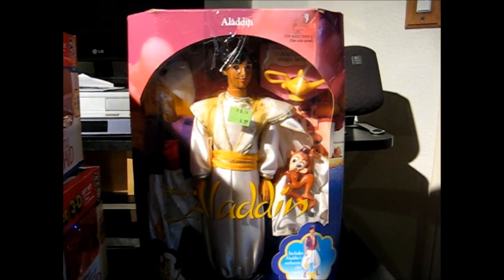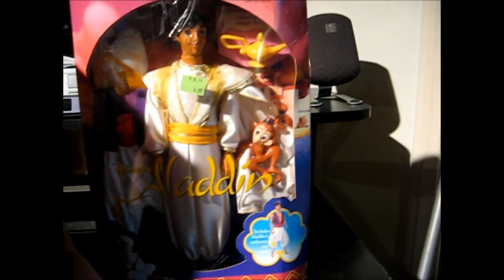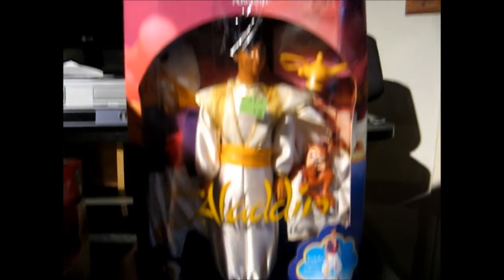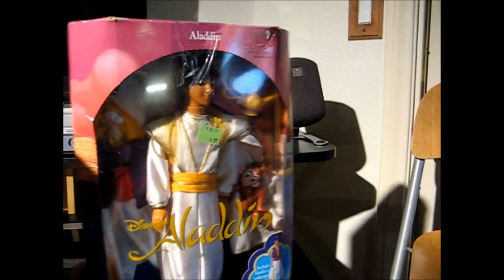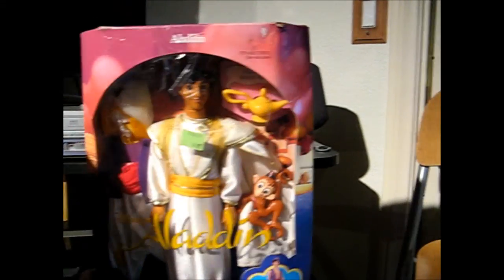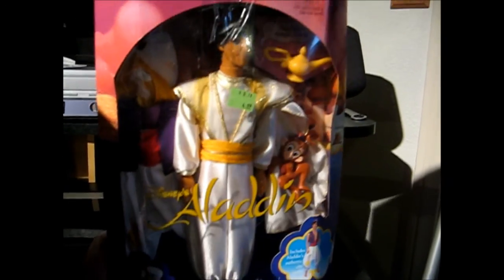I walked into a Goodwill during the week and saw this box — the Aladdin doll. It's in box, never been opened, from 1992. It looks like they go for about $25-$30 on eBay and it was $4.99, so I picked it up just to resell it. Not really a fan of Aladdin, but it's kind of neat. The box is a little beat up, but other than that it's in pretty mint shape, all in box, never opened, sealed.